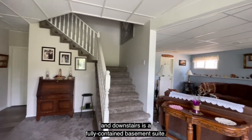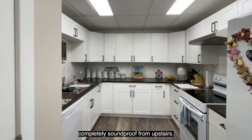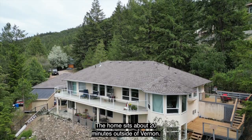Downstairs is a fully contained basement suite with daylight entry, very spacious, and completely soundproof from upstairs. The home sits about 20 minutes outside of Vernon in a very quiet area.